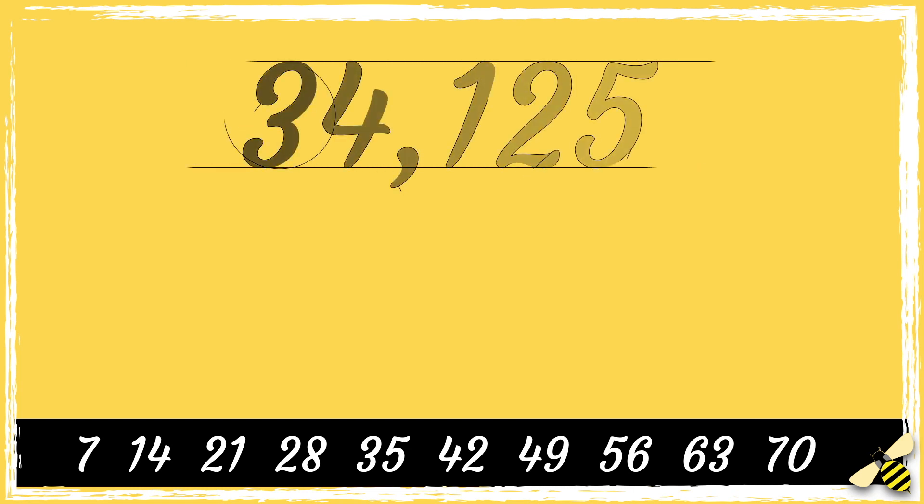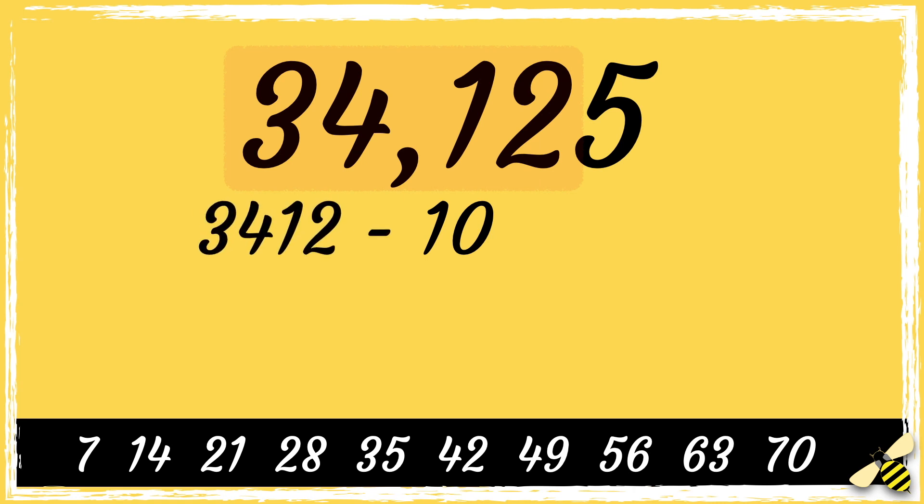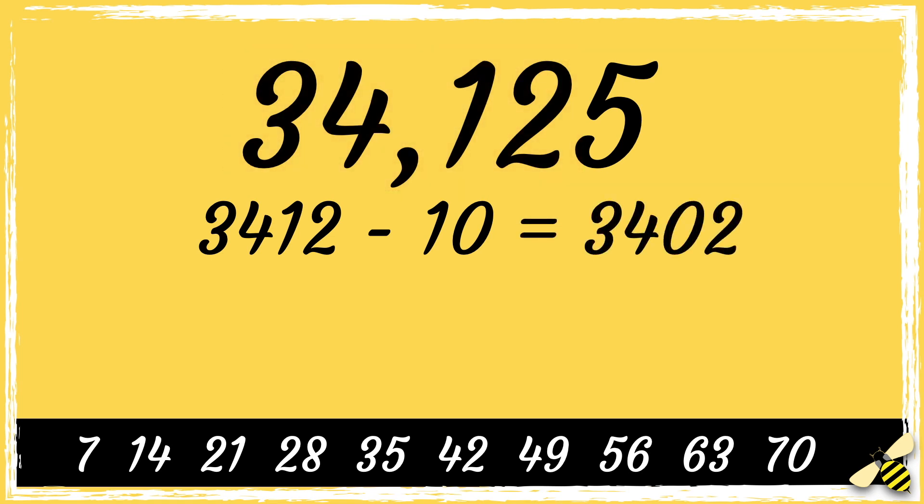Here is the number 34125. So first we double the last digit — double 5 is 10 — then we subtract 10 from the remaining digits, so 3402. This number is still a bit too high and I don't know if it's a multiple of 7, so I'm going to repeat the process.